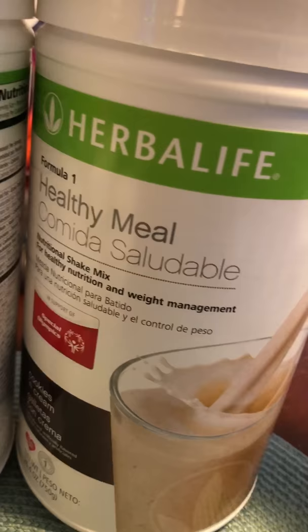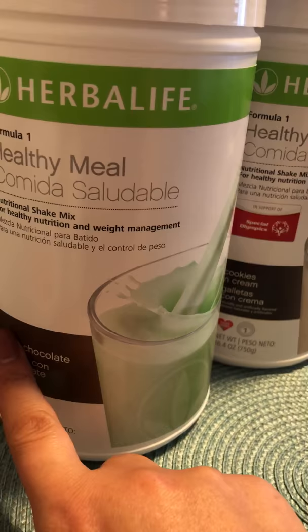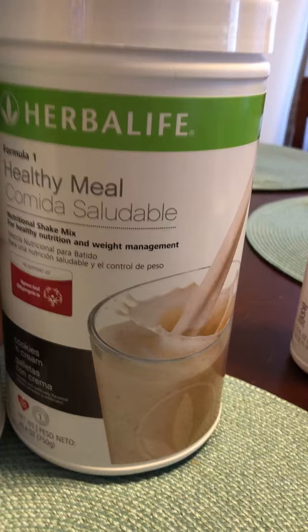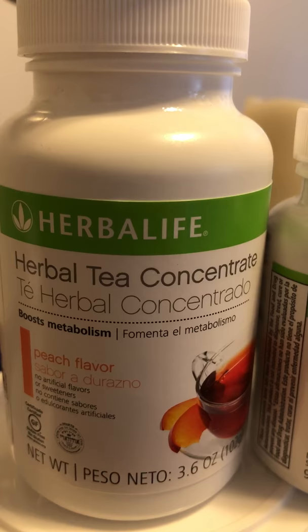Here's another product I have — the mint chocolate. This is going to be my first time trying this one and I'm really excited. I personally make my shakes only with water. I drink them twice a day — breakfast and lunch — and I do mini meals in between with protein.